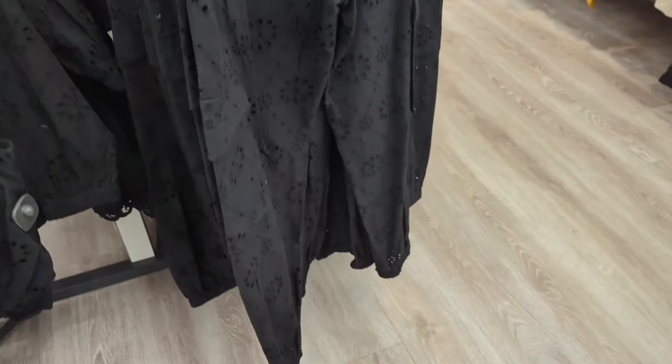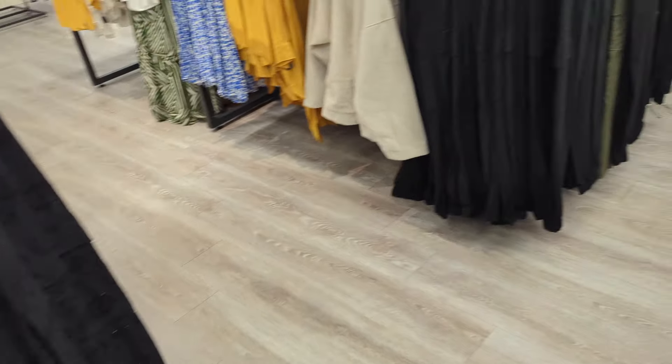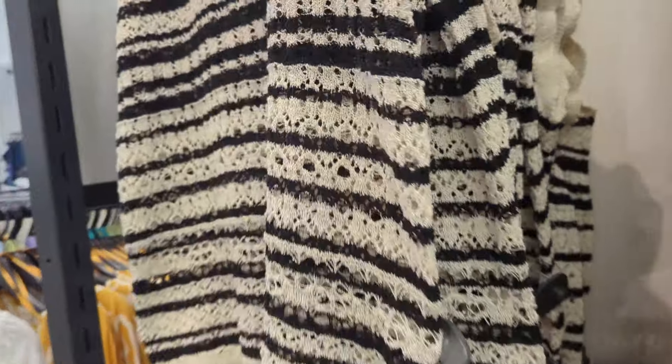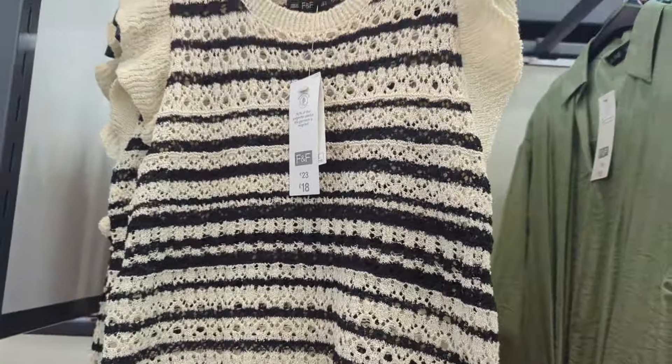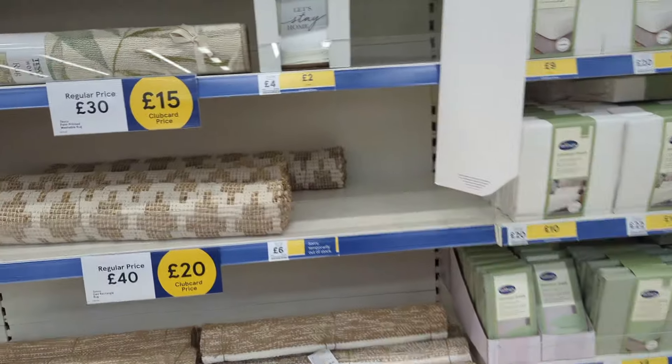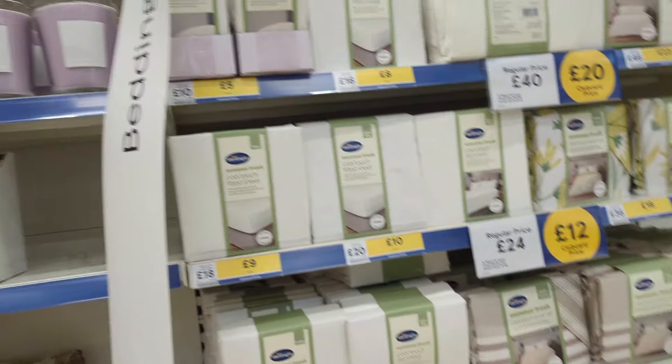These are cute but I don't have any holidays planned at all this year. Look at all this stuff that they've got!